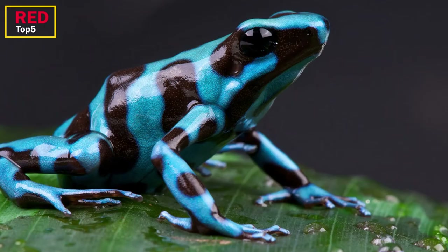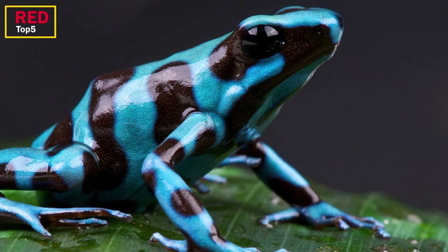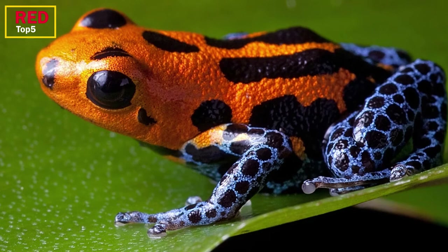Poison dart frogs are noted for their odd reproductive methods. In some species, when their tadpoles hatch, they piggyback them up to the forest canopy one by one. There they place the tadpoles in a tank of bromeliads that grow on the trees and drop them into the water.